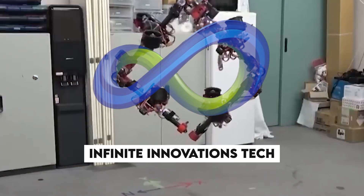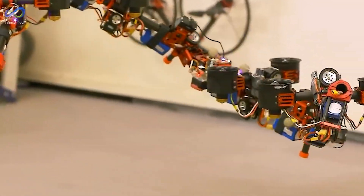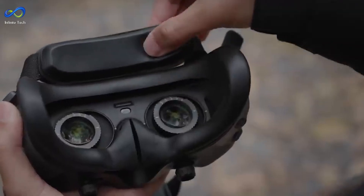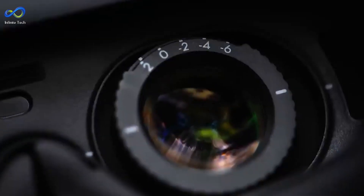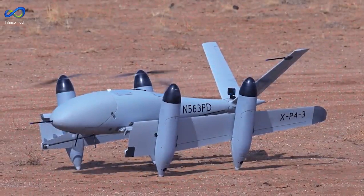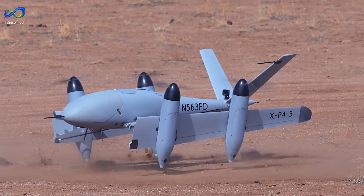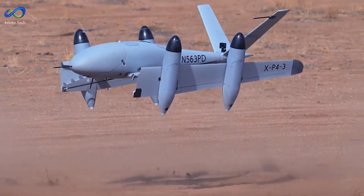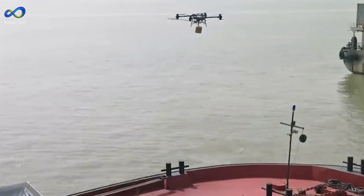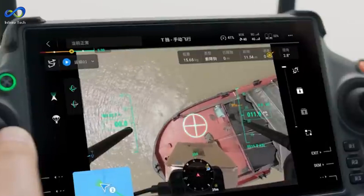Welcome to Infinite Innovations Tech, your go-to channel for the latest groundbreaking technology. In today's video, we're diving into the exciting world of drones and uncovering a game-changing innovation set to revolutionize how we think about aerial robotics. Get ready to witness the unveiling of a new type of drone poised to reshape industries and push the boundaries of what's possible in the skies.